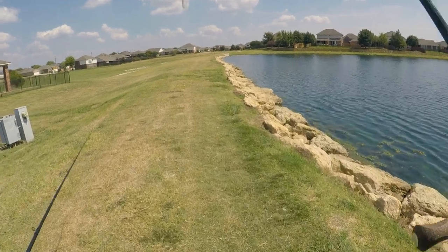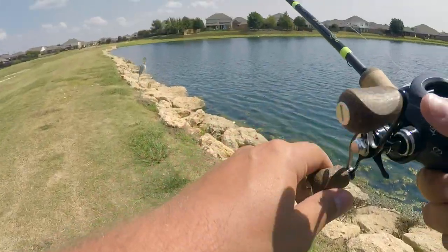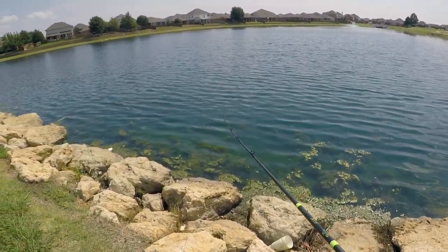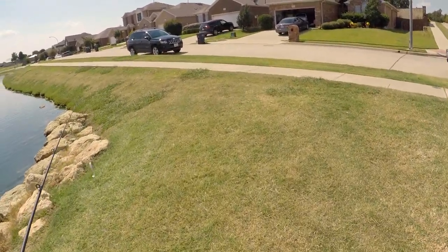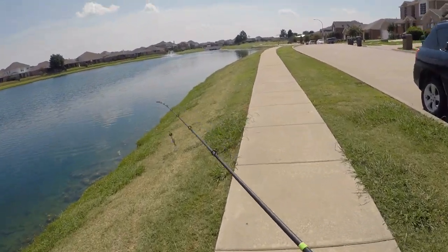Got the chatterbait on. Let's see if we can catch something. So far no success. Let's walk down. We're going to figure it out, guys. We will get this.